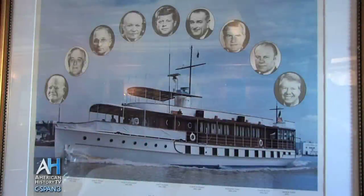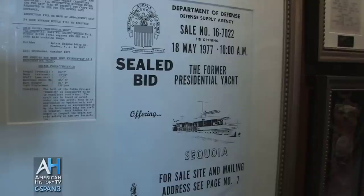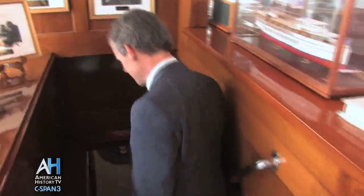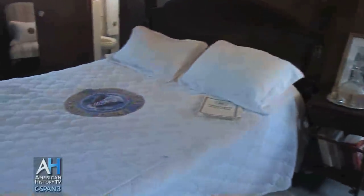The USS Sequoia Presidential Yacht was first used by Herbert Hoover. It continued in service until it was sold in 1977 by President Jimmy Carter. In a previous program, owner Gary Silversmith gave C-SPAN a tour of the upper decks of the 104-foot wooden vessel. In this second part, we visit the lower decks, including the Presidential Bedroom, and we'll hear stories Mr. Silversmith has collected from former captains and crew.